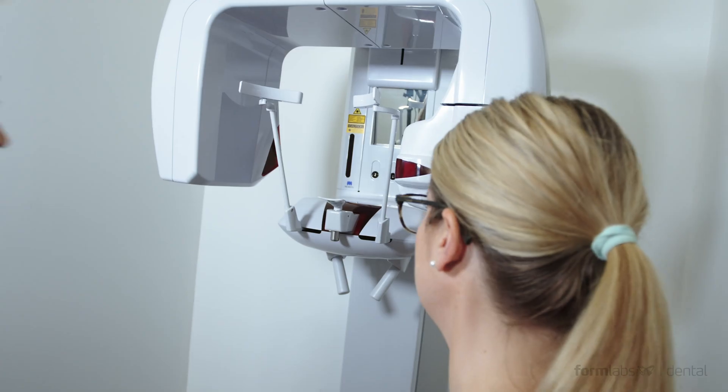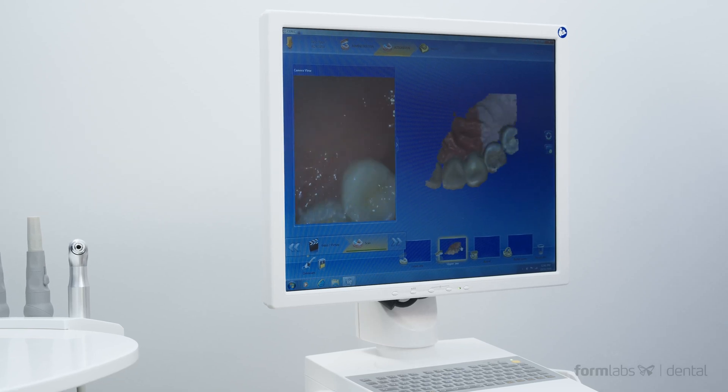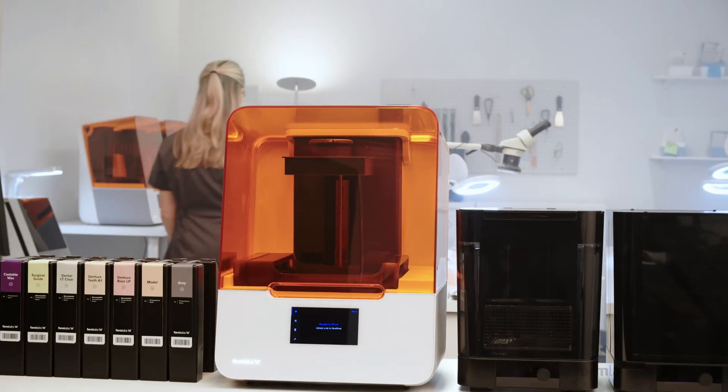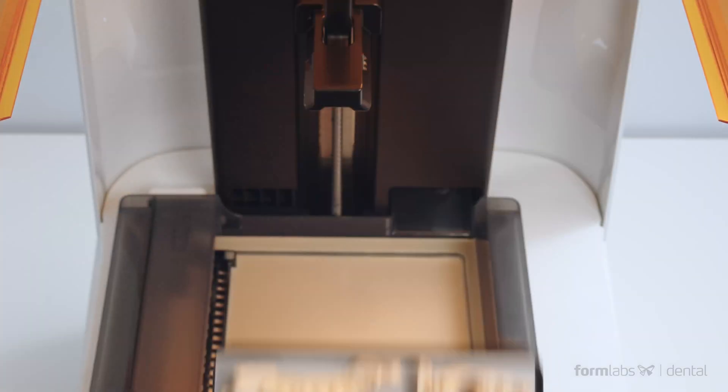Dental professionals are known for living at the leading edge of innovation. You demand technology solutions that consistently deliver great results that your team can rely on to run around the clock. And it all starts with a tailored ecosystem of hardware and software products designed to work seamlessly together.